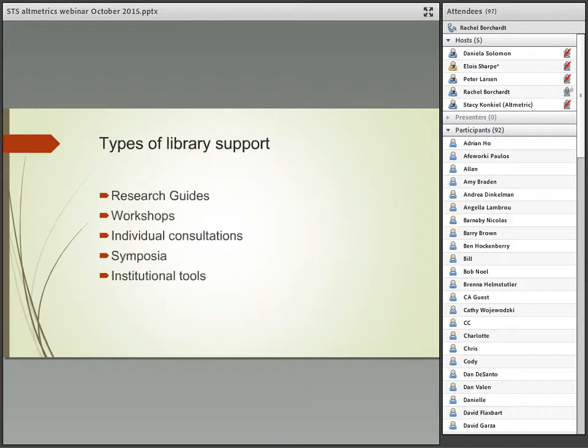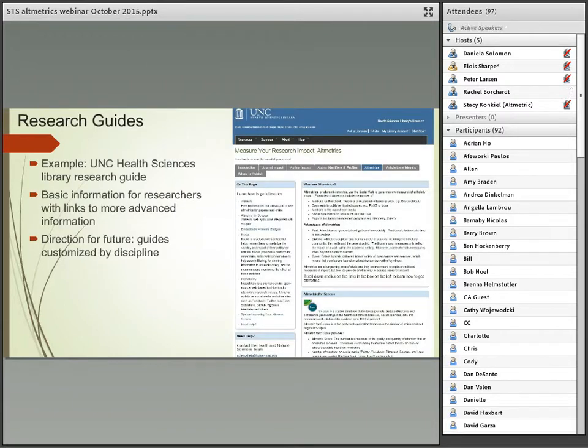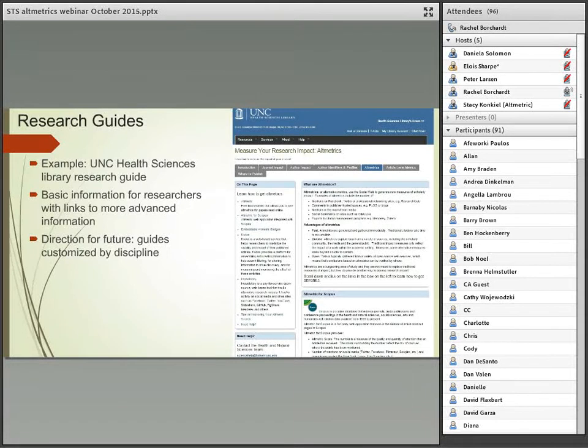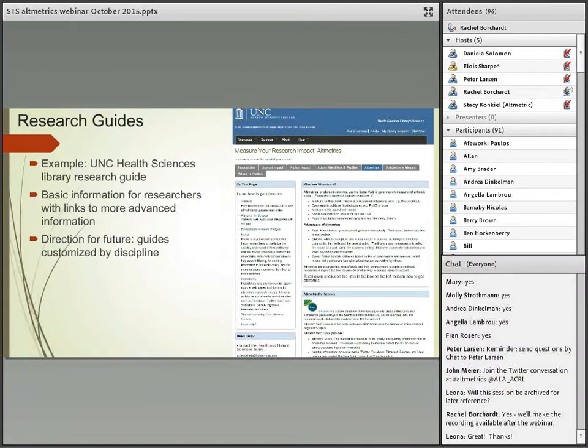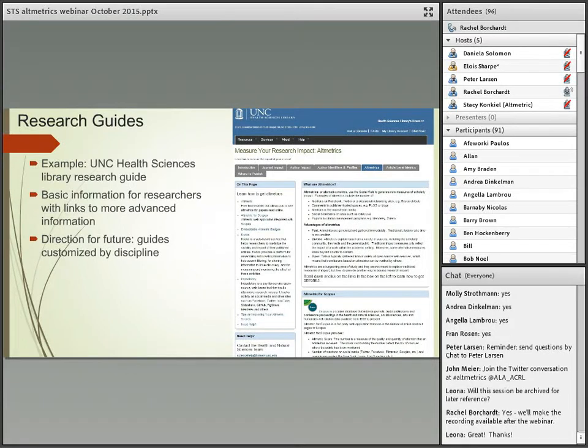Moving on to some types of library support — five basic ways that libraries are supporting metrics and altmetrics, starting with the good old research guide. There are many examples out there. If you just search for site:.edu and altmetrics or research impact, you'll find many good examples. A good guide has some basic information and walks you through step by step how to sign up or start using some of these tools. UNC Health Sciences is a good example. A future direction for these guides is to start customizing for your specific disciplinary audience.